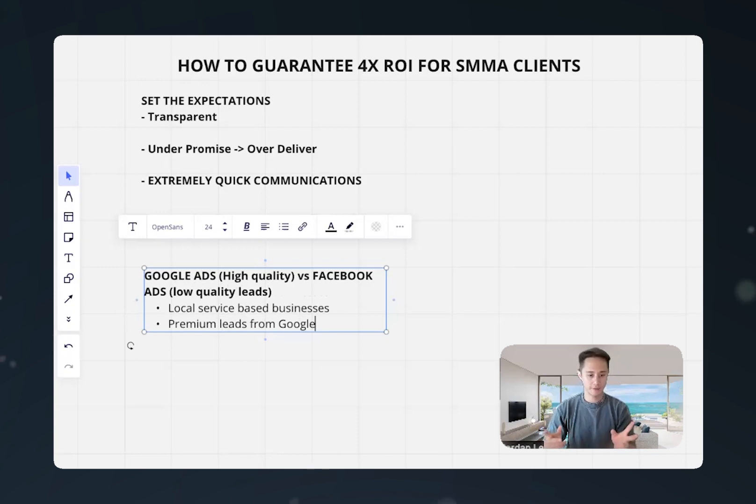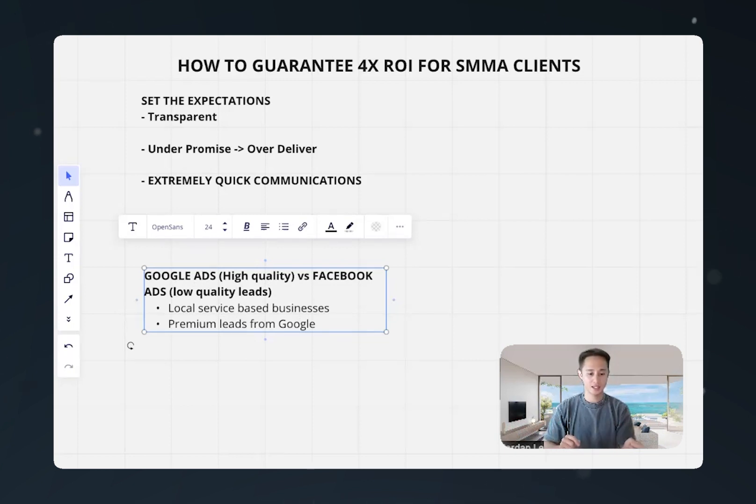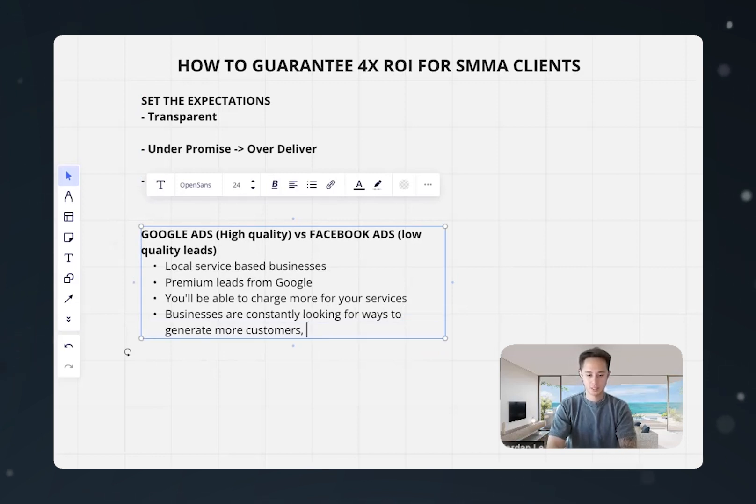And that is a selling point in itself. When you're selling Google Ads as a service, you can say, 'We generate premium leads. I know you might've tried Facebook Ads, Snapchat Ads, or TikTok Ads in the past, but those leads are less likely to turn into customers.' With Google, we generate premium phone calls — people who actually call you, instead of you having to chase leads. Other platforms mainly generate form fills that get sent to the business owner, who then has to chase down the lead. That's why you're able to charge a more premium price. Businesses are constantly looking for ways to generate more customers and patients.